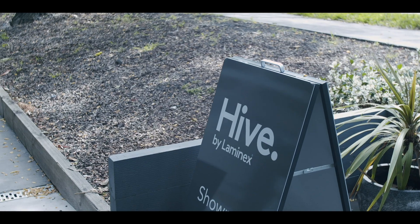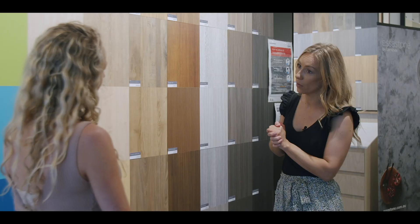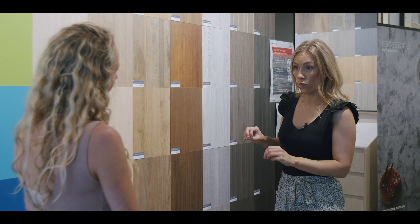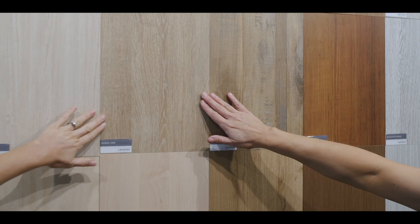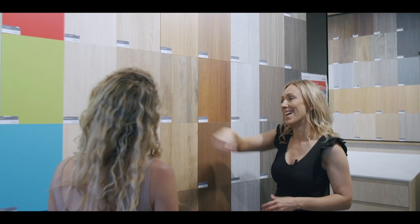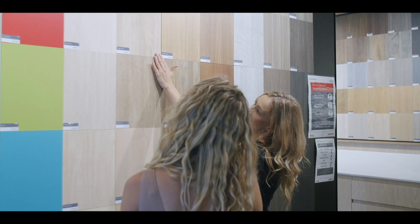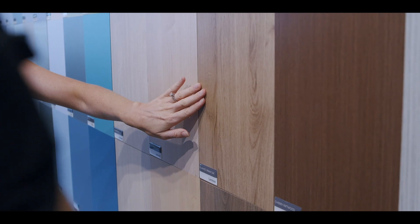We're at the Hive today by Lamin-X and we love to come in here and have a look around — they have large sample sizes of their colours and finishes. Let's grab some timber samples because I'm thinking we might do it in the cabinetry in the walk-in robe. We can't do River All Oak again — two houses down, we need a break from it — but I do like the lightness of the Classic Oak. I don't mind the Honey Elm either.